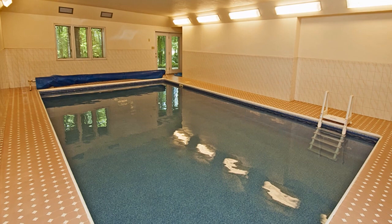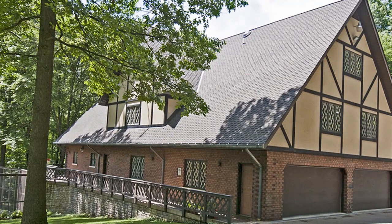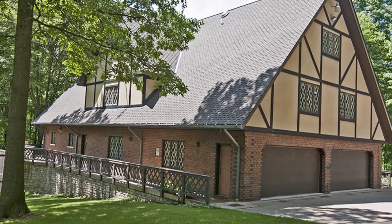Extensive decking surrounds the home, offering unparalleled views of the landscaped grounds and their tranquil gardens. The property is also home to a nine-stall garage, a picturesque gazebo, three workshops, and a full tennis court. For more information and the chance to arrange a personal tour, please contact Joanne Pites.